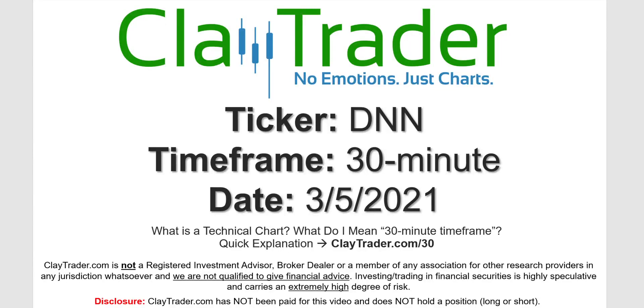Hey, it's Clay, and this will be a video chart on ticker symbol DNN. We will take a look at the 30-minute timeframe. Not sure what I mean by 30-minute — I do offer an explanation video at that link.